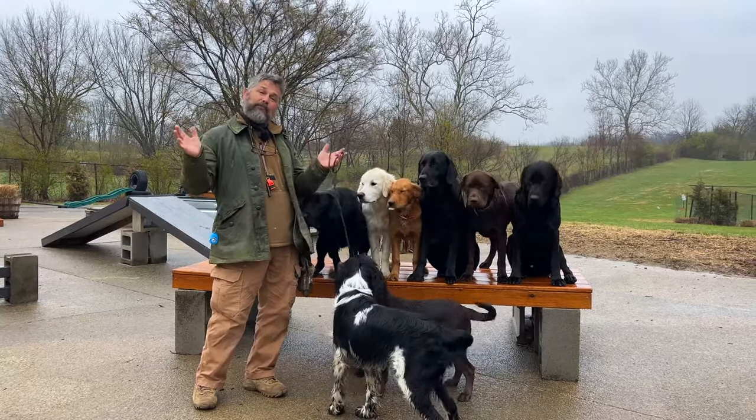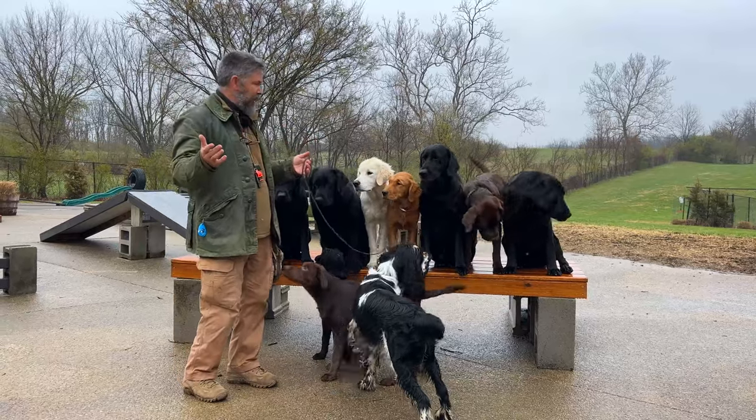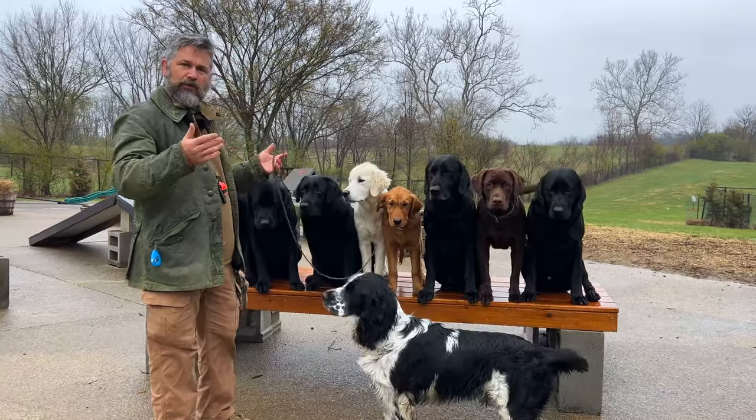Welcome back to Bluegrass on this rainy but beautiful March day. We're out here training a lot of dogs, and I have somebody out working with me and they asked me, 'Stoney, why do these golden retrievers look so different?'